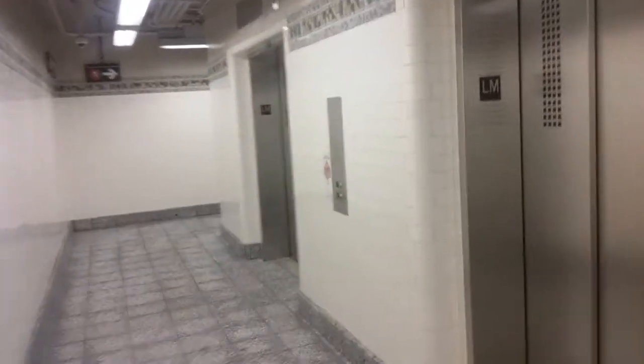It happened on the other side. Let me take a look — one side and the other, and here on this other side. I'm gonna find out which elevator I can open.